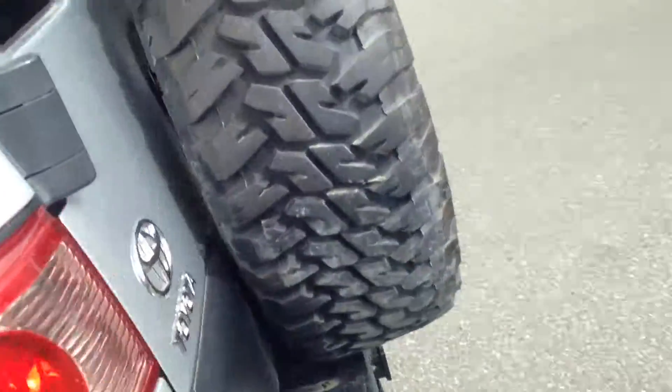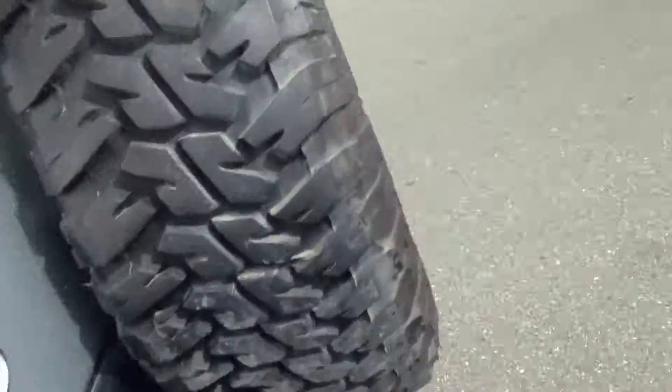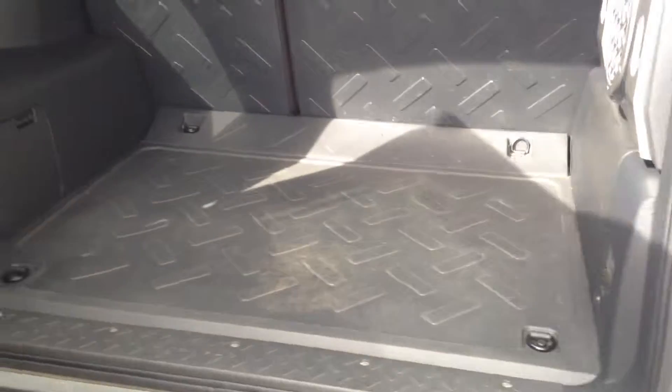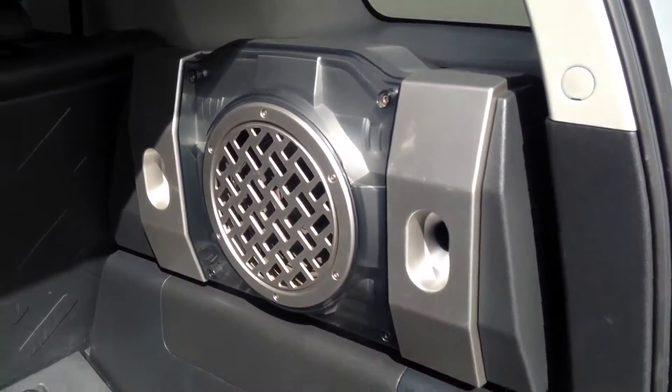Walking around to the back, you have the swing hatch with solid cargo interior, making it easy to clean in and out. The back seats drop down for more space if needed, and the subwoofer is back here as well.